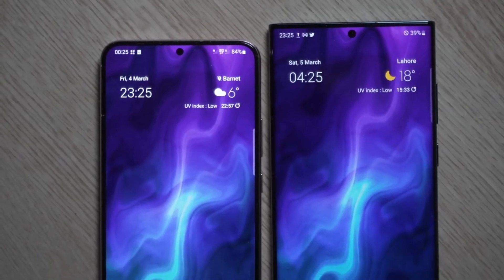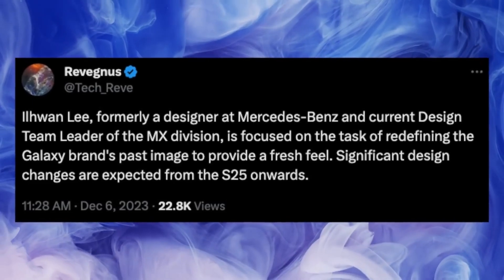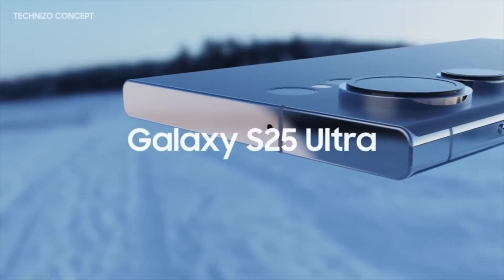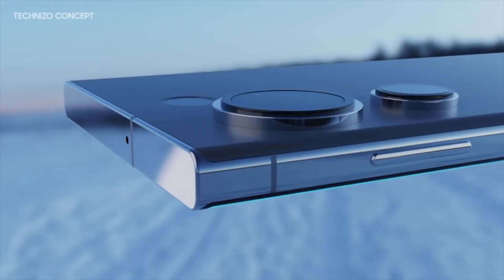But this time, we noticed something peculiar. The Galaxy S24 Ultra has taken a step back in terms of its camera capabilities. This might come as a shock to many, considering the strides made in the previous iterations.